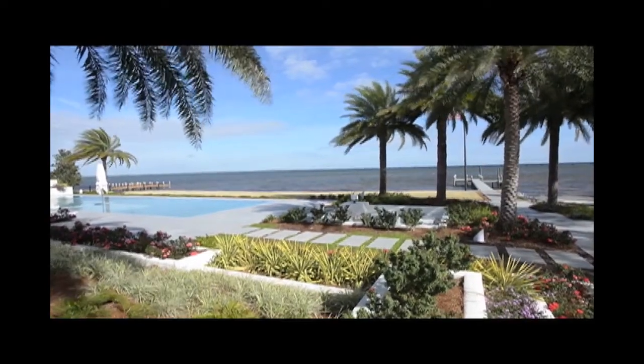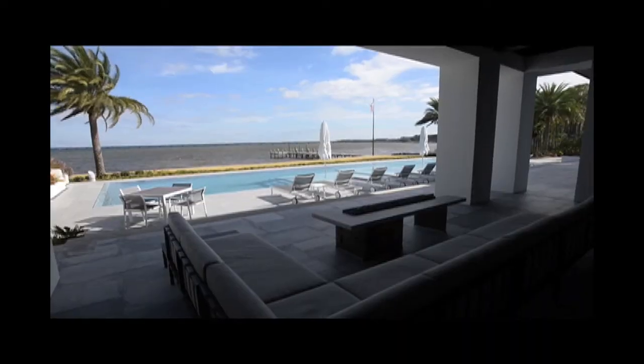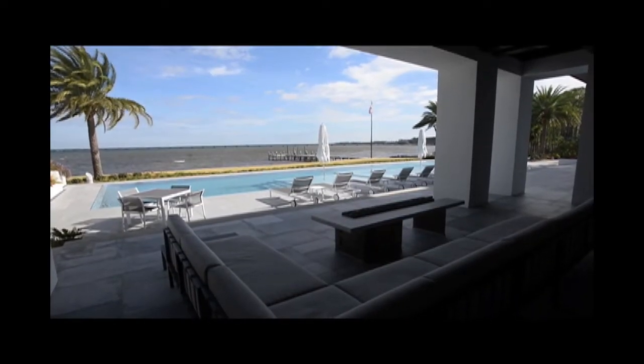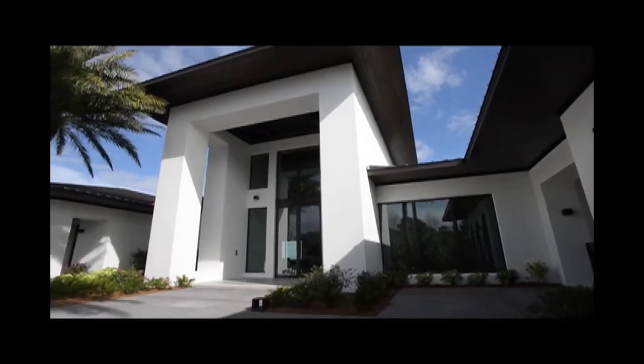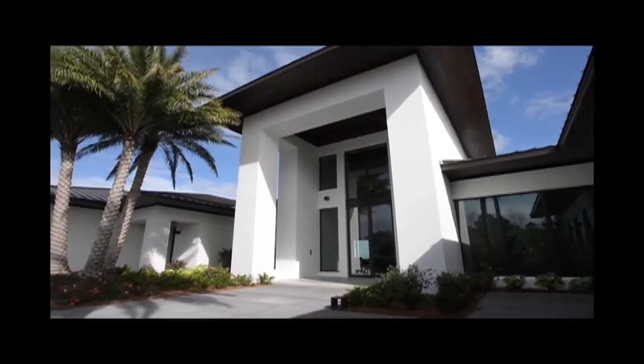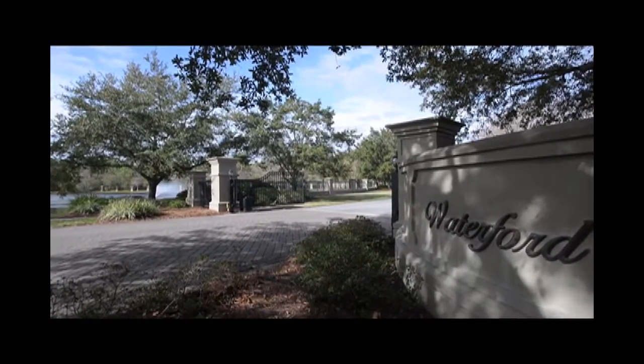The most expensive house for sale on Choctawhatchee Bay boasts a beautiful view along with plenty of amenities and can be had for a cool $11 million. We recently toured 1201 Baycrest Cove in Kelly Plantation's gated Waterford community and talked with one of the home's builders.